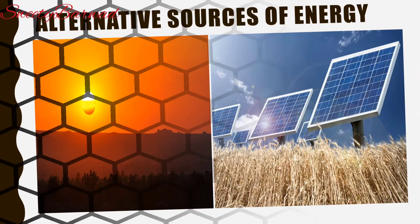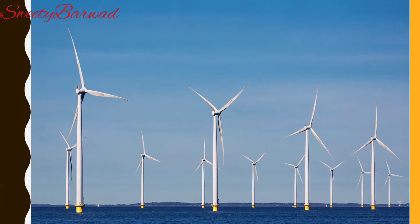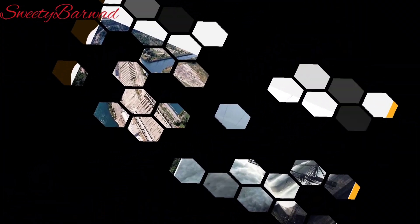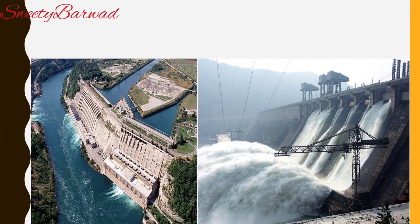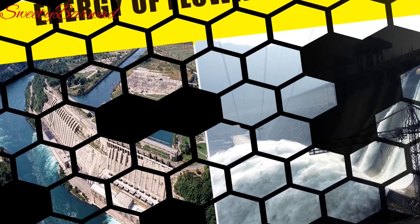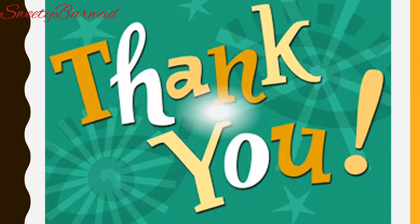Alternative sources of energy such as solar energy, wind energy and energy of flowing water are renewable and do not exhaust. In addition, their use does not cause pollution. We can solve the problem of energy crisis by using alternative sources of energy and using fuels judiciously. Energy saved is energy conserved.